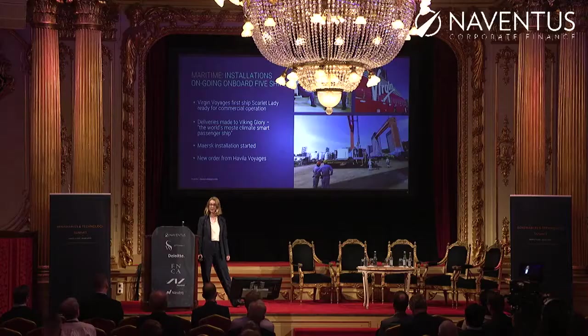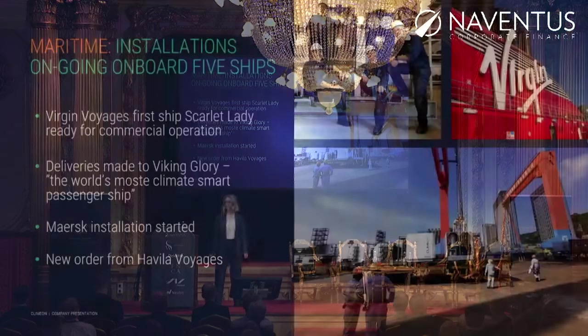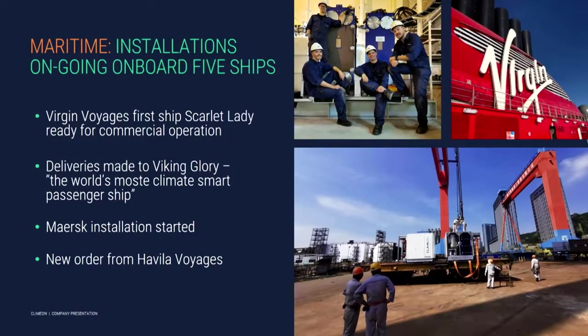On the maritime side, it's also been a busy year. During 2019, we had installations ongoing on board five ships in different areas of the world. We're really happy that Virgin Voyages' first cruise ship, Scarlet Lady, is now actually out sailing commercially. We've made deliveries to Viking Line's new ship, Viking Glory, showing they're a happy and returning customer. We started installation on board Maersk — our first installation on a cargo ship. And last week, we got a new order within the cruise industry.